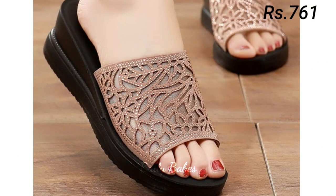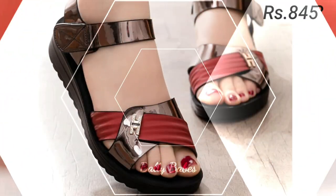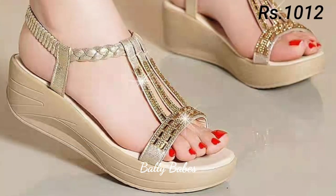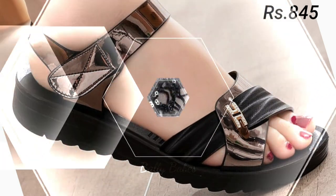Sandals are a versatile footwear option that can be worn in almost any setting, from the beach to the office. There are many different styles of sandals available, ranging from flat to heeled and from casual to dressy. Some popular types of sandals include flip-flops, gladiator sandals, and wedge sandals.